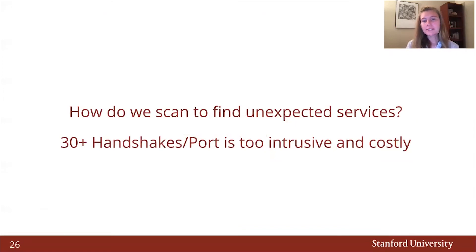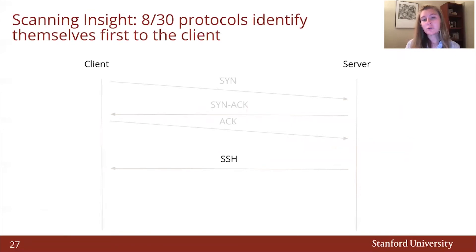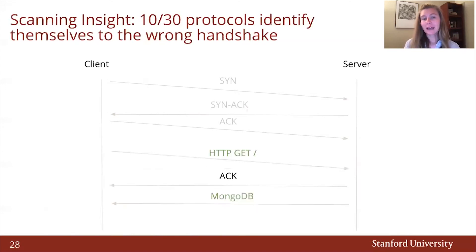But this begs the question: how do we scan to find unexpected services? It's not feasible to recommend researchers attempt over 30 handshakes for every port scanned, as we did in our experiment. To address this concern, we identified two scanning patterns that help inform how to build a more efficient protocol scanner. First, we discovered that eight of the 30 protocols we scanned identify themselves first to the client — by merely opening a connection and awaiting data, we can easily fingerprint the service. Second, the final 10 out of 30 protocols identify themselves using the wrong handshake. In other words, after establishing a connection and sending, for example, an HTTP GET request, services such as MongoDB will respond in a fashion that makes it easy to tell which service is actually running.